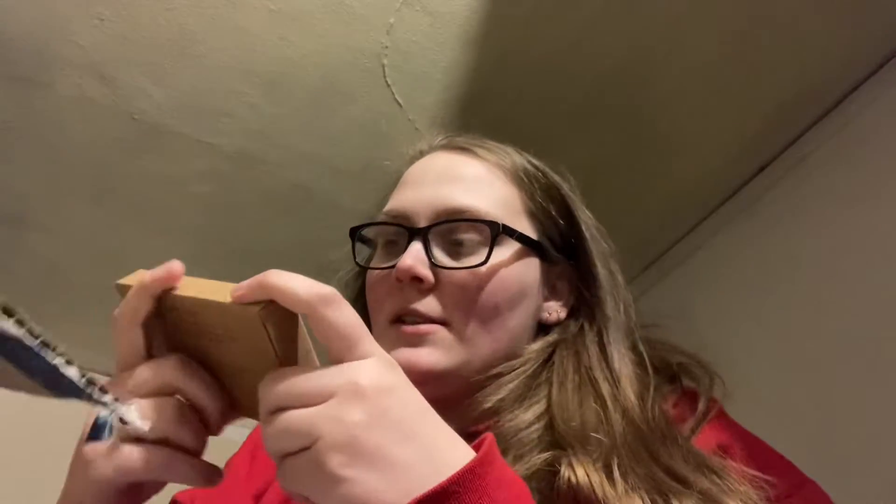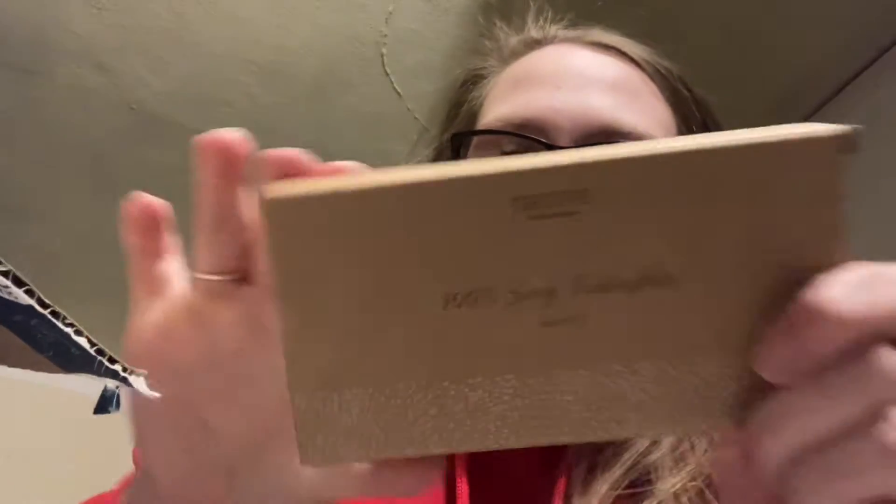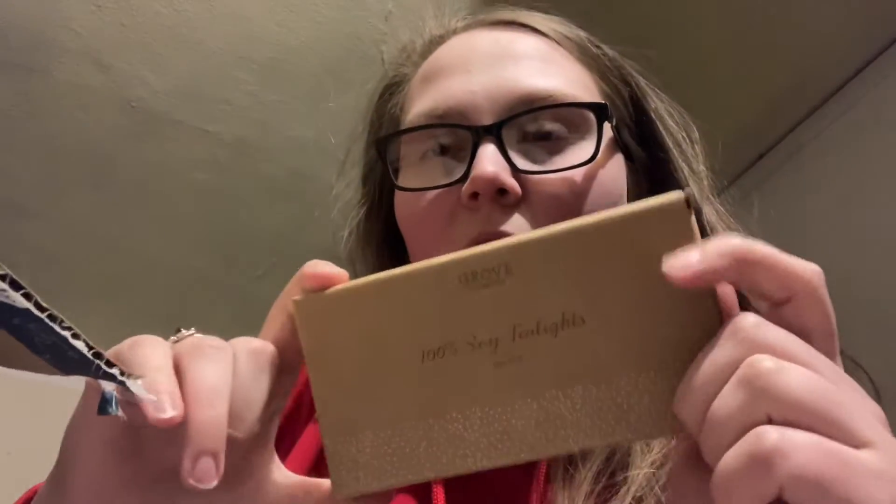I'll put that over here because I need it to clean up after Lace — I guess she makes a mess. We have a 100% soy tea light. This might have been my free item, I'm not sure.